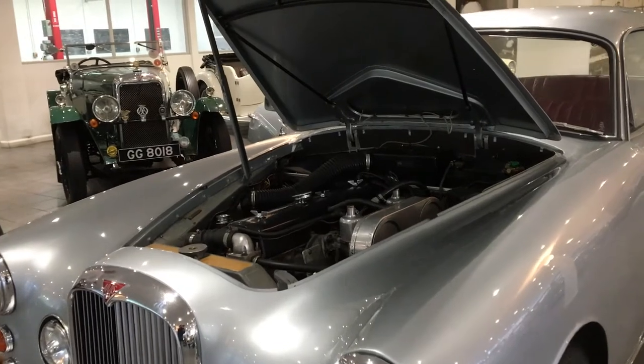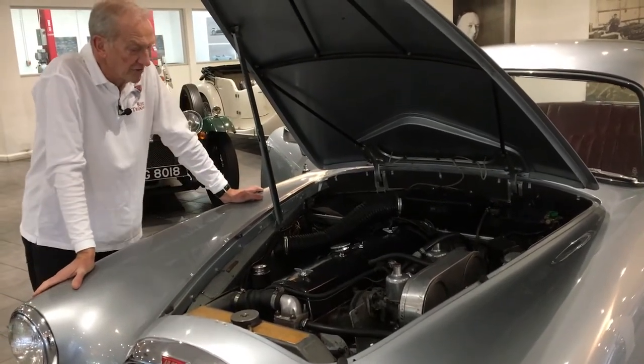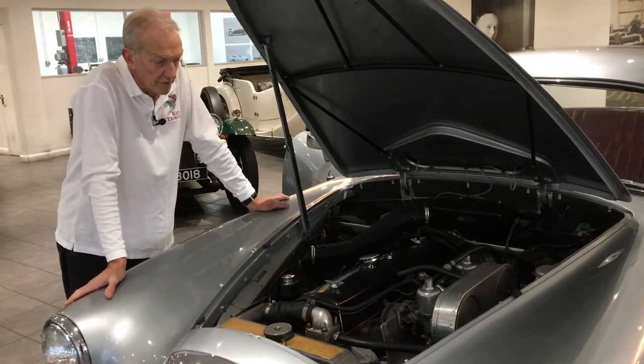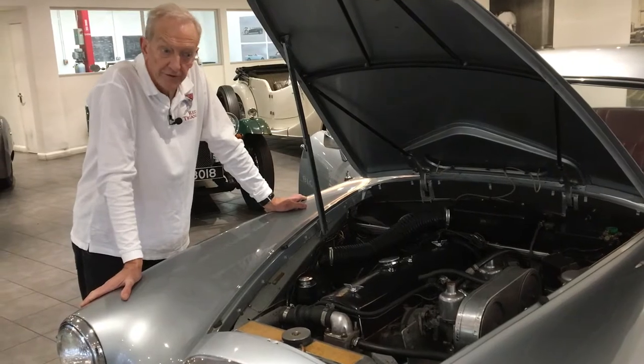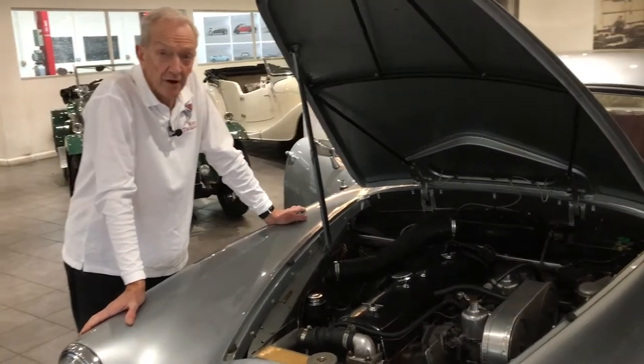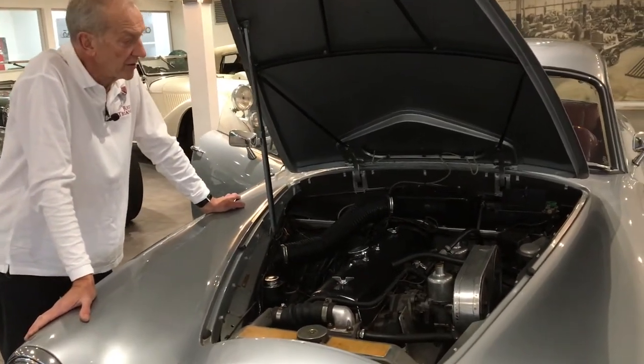It's the conventional Alvis setup — the three litre straight six engine, this time with twin carburetors on the TD series. It provides 115 brake horsepower and is good for around about 105 miles an hour. So it's no slouch, but a very comfortable car in which to travel.